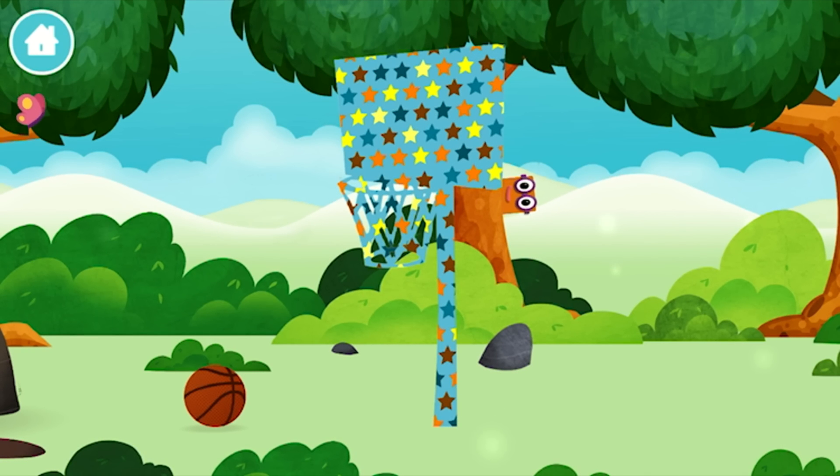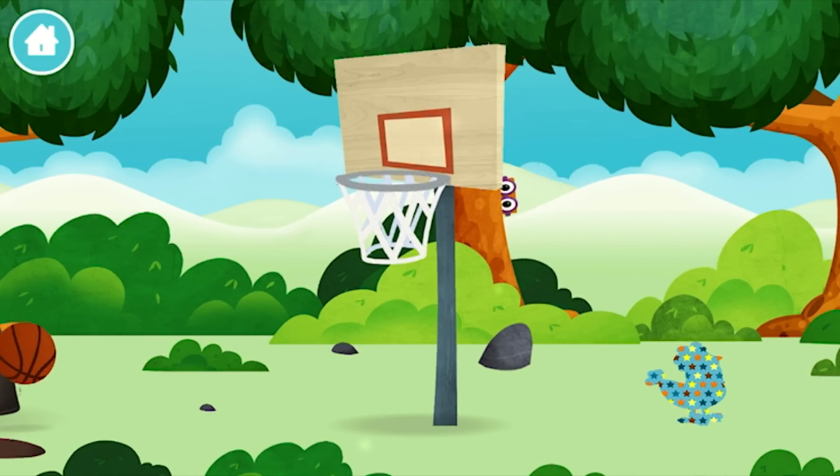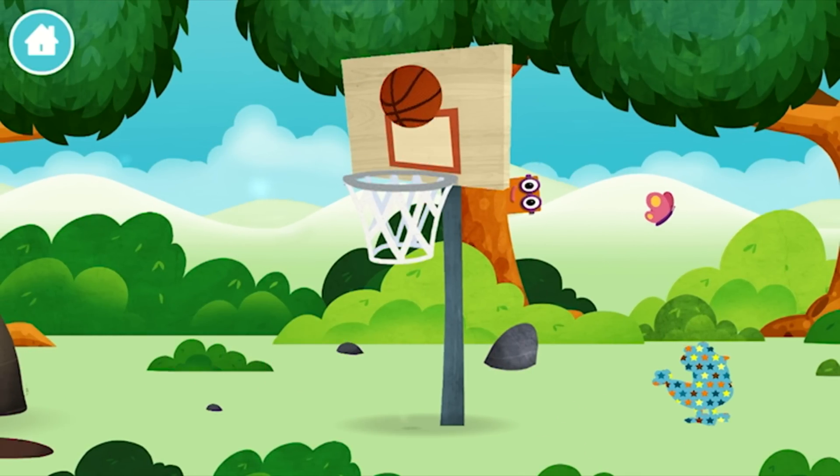Congratulations! You have unlocked a basketball net. A basketball!